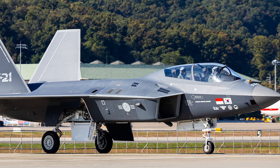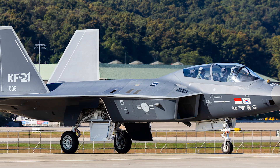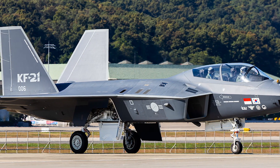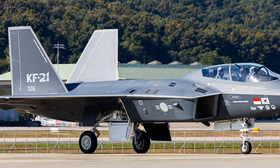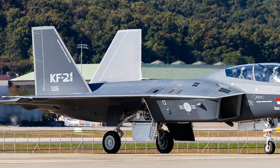The head of the Defense Acquisition Program Administration's Korean Fighter Project Division stated that further tests on the KF-21's aerial refueling capabilities at various altitudes and speeds are planned, with about 60 trials scheduled by March 2025.